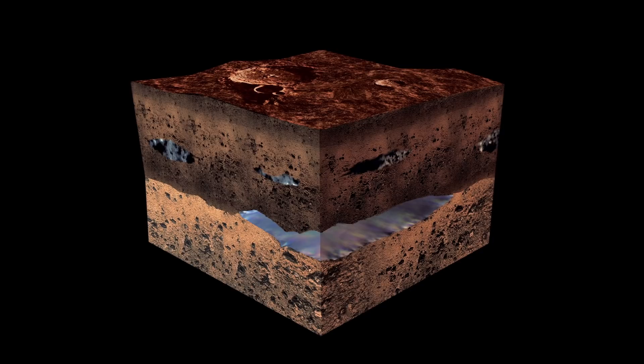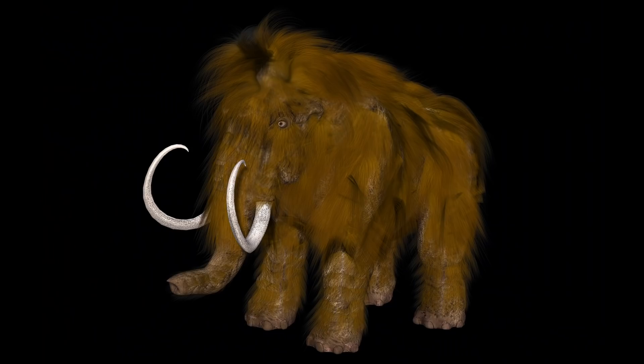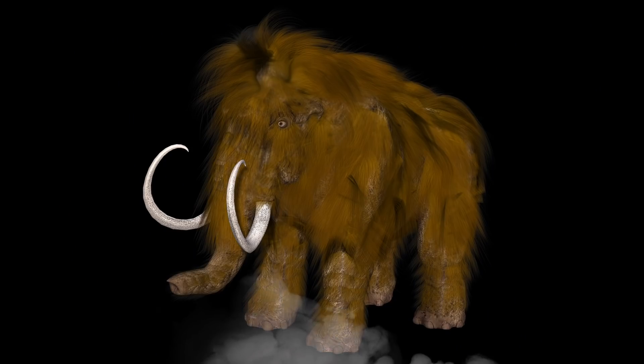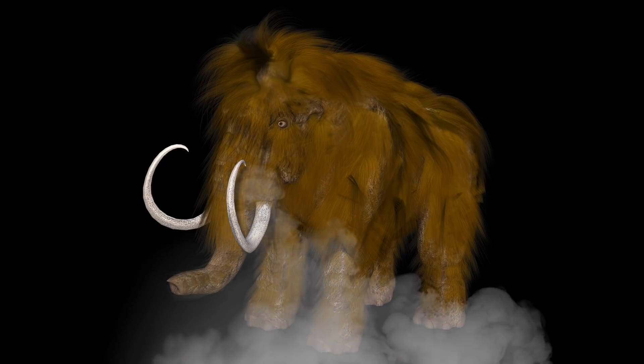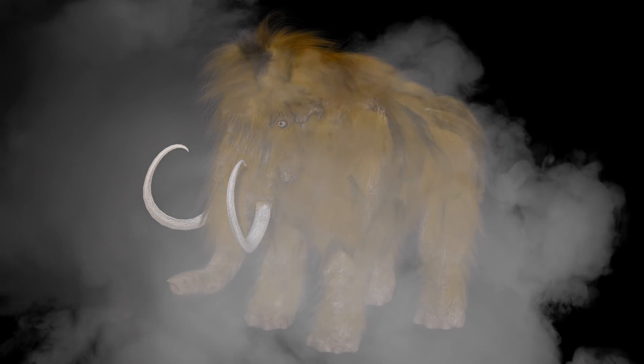One other thing this links to is the frozen mammoth and other mammoth carcasses discussed in the Earth in Upheaval series. Is it possible that those animals were flash frozen by supercooled vapour caused by an electric field, and that a sudden change in the field triggered an almost instant freezing of the vapour over vast regions?